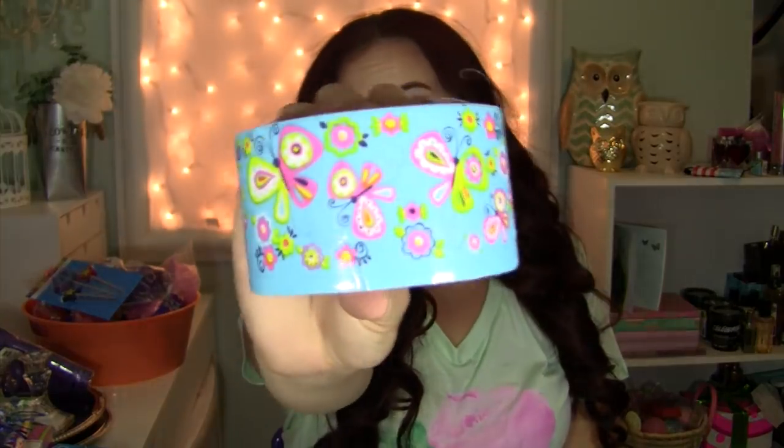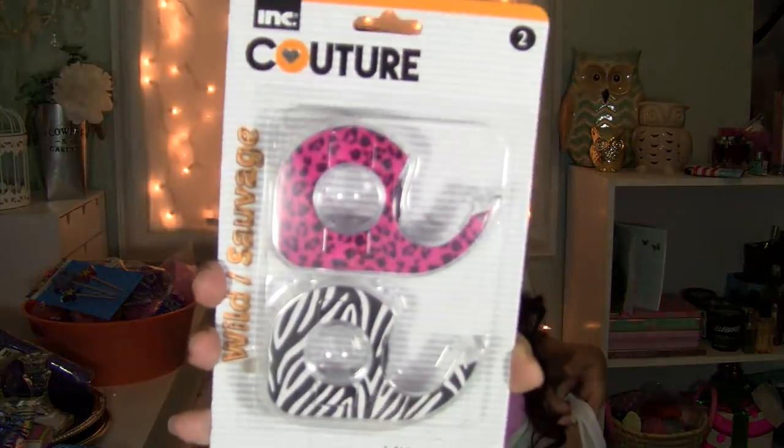I got some duct tape because it's cute and I need duct tape — I've been sending off my packages with plain silver duct tape, looking ghetto. I also got some more little decorative washi tape kind of stuff — they're cute. I didn't need them, but I got them.